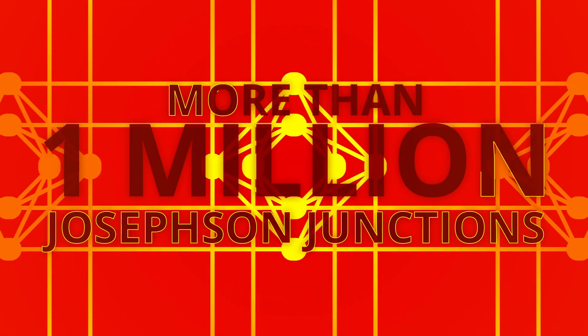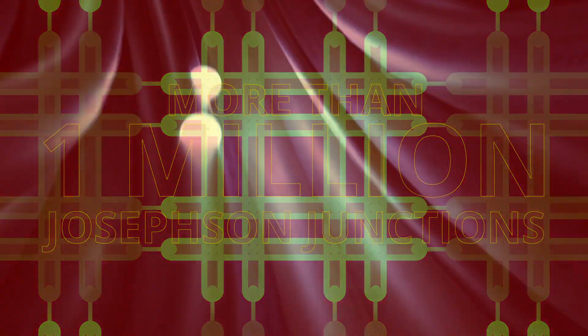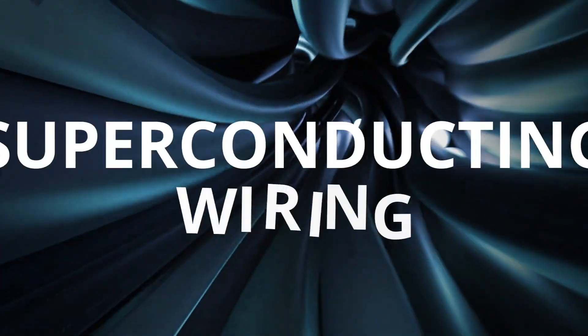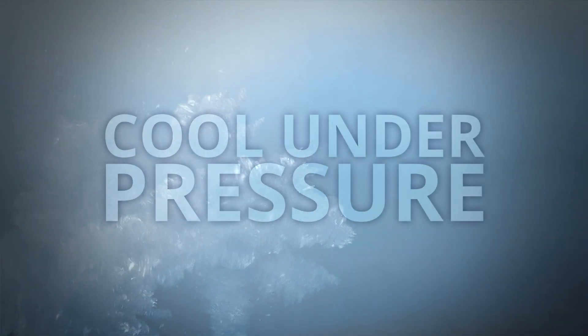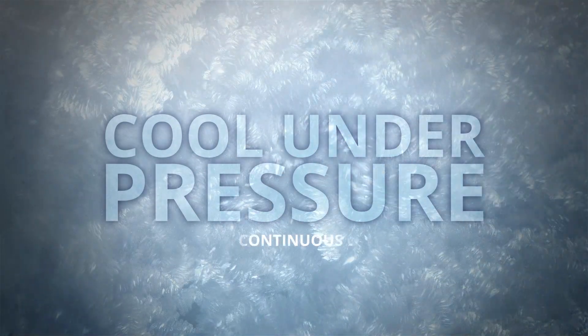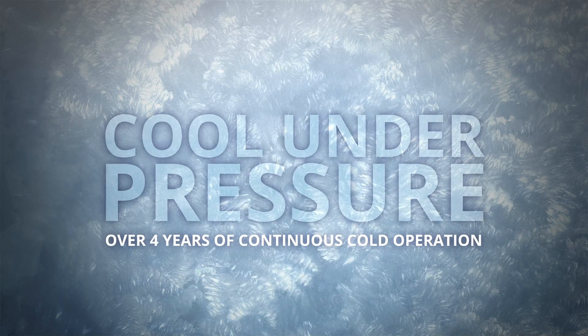Let's go under the hood. With more than 1 million Josephson junctions and a football field of superconducting wiring, Advantage is an engineering feat. With innovations to keep Advantage cool under pressure, our systems have achieved over four years of continuous cold operation in the commercial setting.